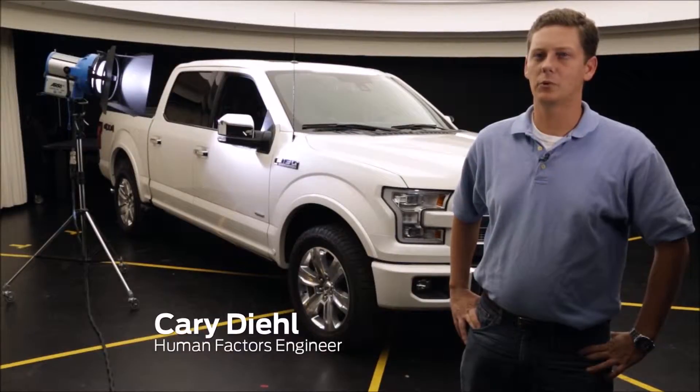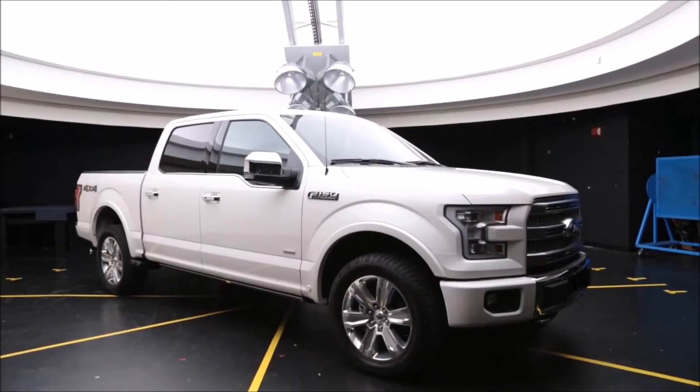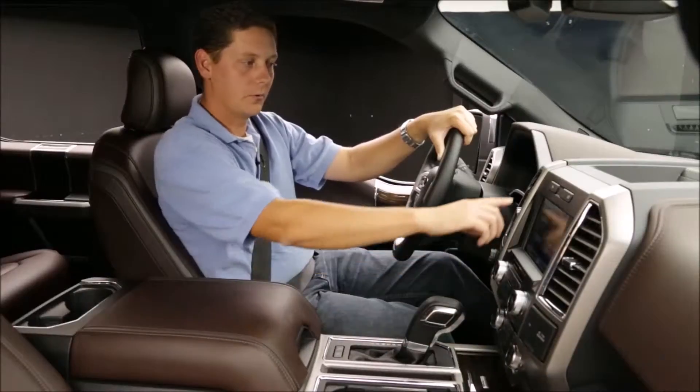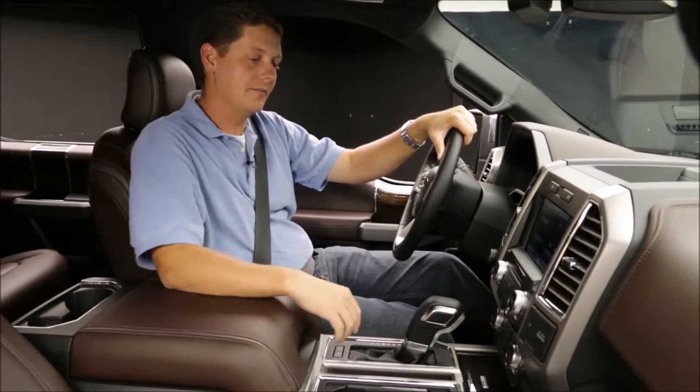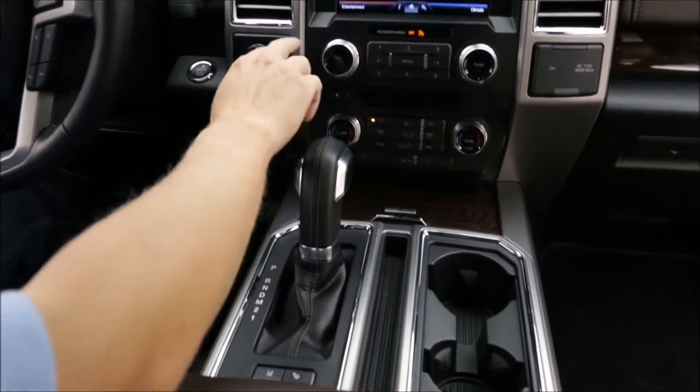We're here inside one of Ford's lighting labs where we use 6,000 watts of light to safeguard against drivers experiencing glare inside the vehicle. The chrome and bright work throughout the entire vehicle is designed in a very specific way. Every angle, every radius is very specific to keep sunlight from reflecting in the driver's eyes.